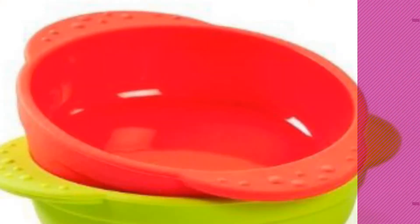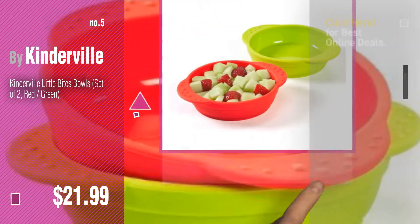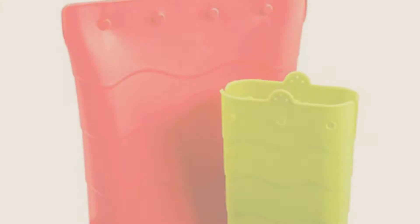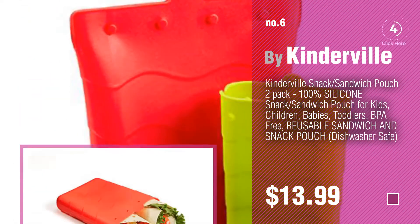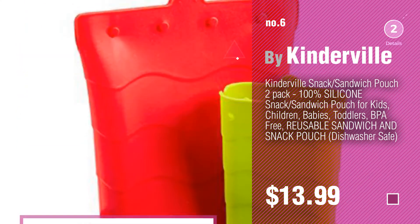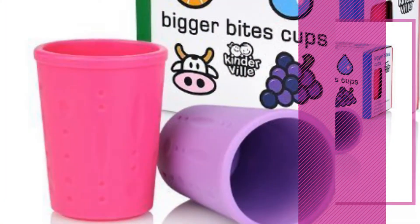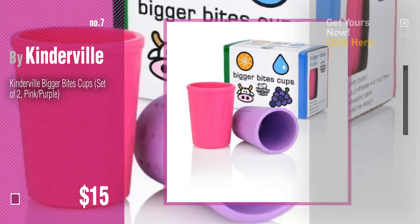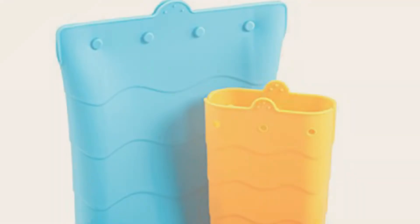Number five, also by Kinderville. Find these Kinderville baby products at up to 70% off by clicking the circle in the corner. Number six. Number seven. Click the description below to find more amazing products and gift ideas. Number eight.